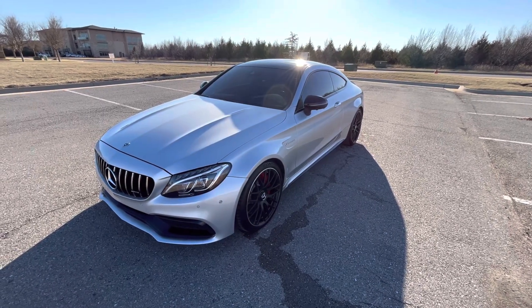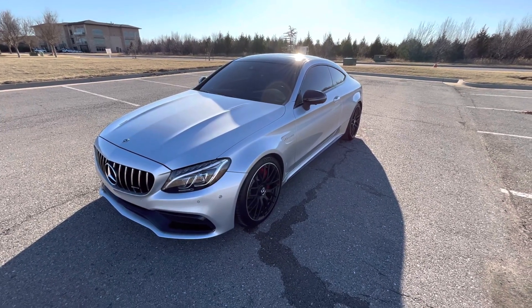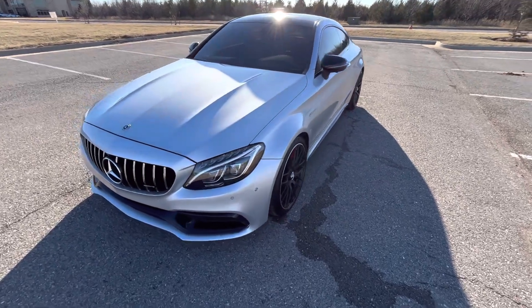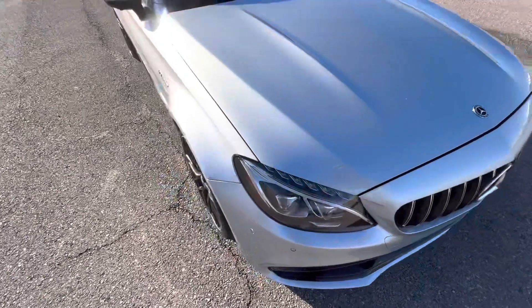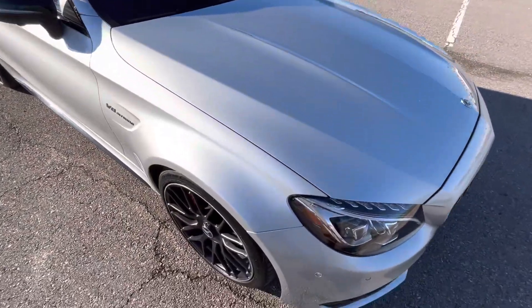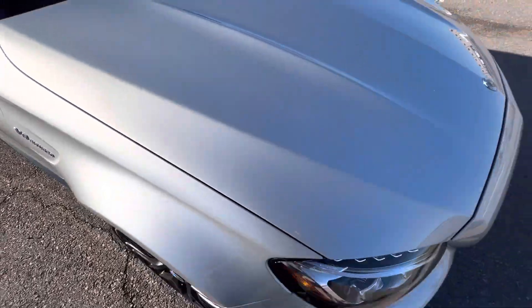Hello everyone, this is our 2018 Mercedes-Benz C63 S AMG with 33,659 miles, beautiful silver color, really nice condition, does have some metallic flake in there, looks really, really good.